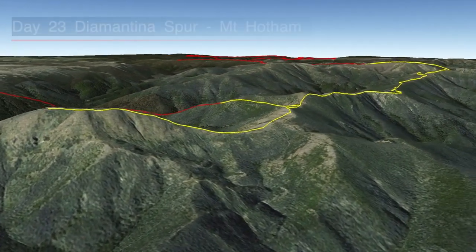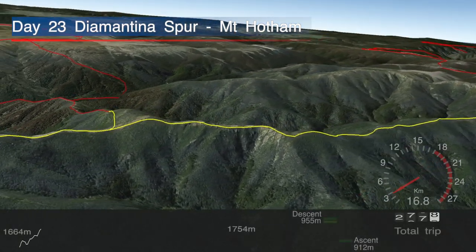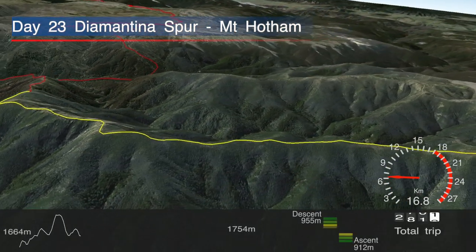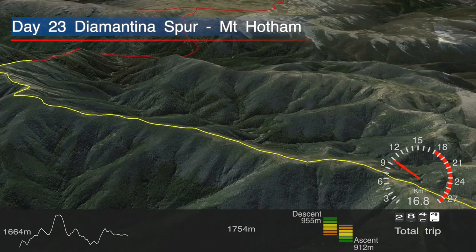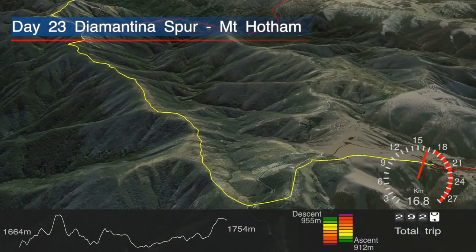We woke to perfect conditions, which was ideal for a side trip up Mount Feathertop, where we could see the main range, the Bogong High Plains, and more. Then it was a relatively easy, undulating day walking along the razorback to Mount Hotham, where we spent the night.